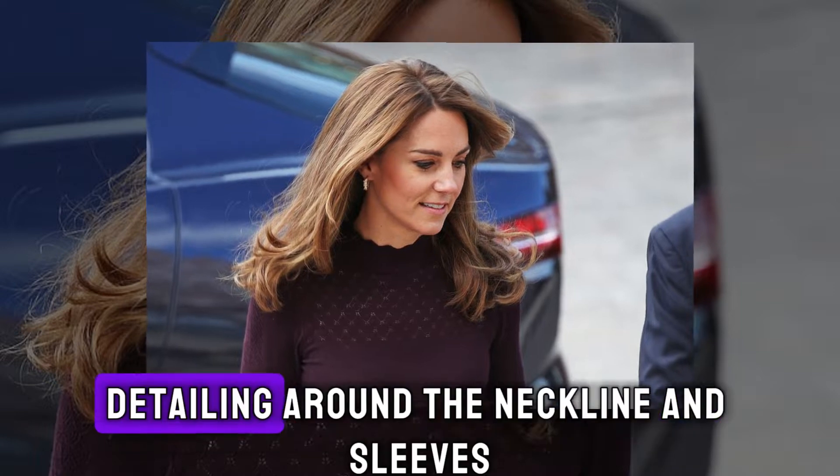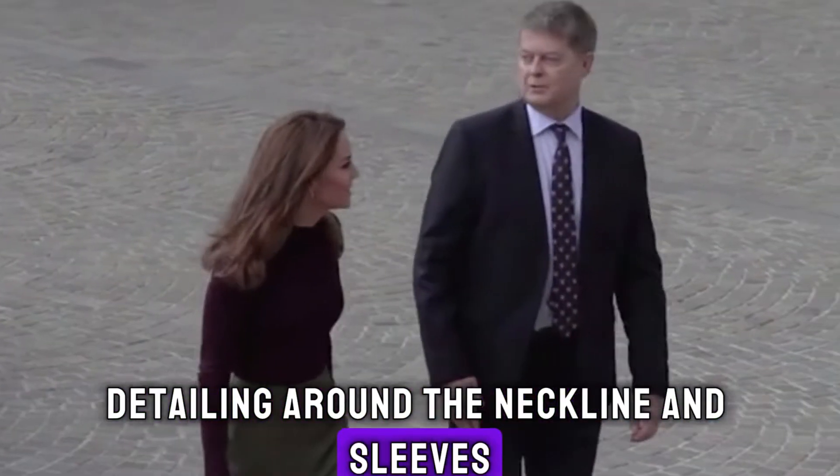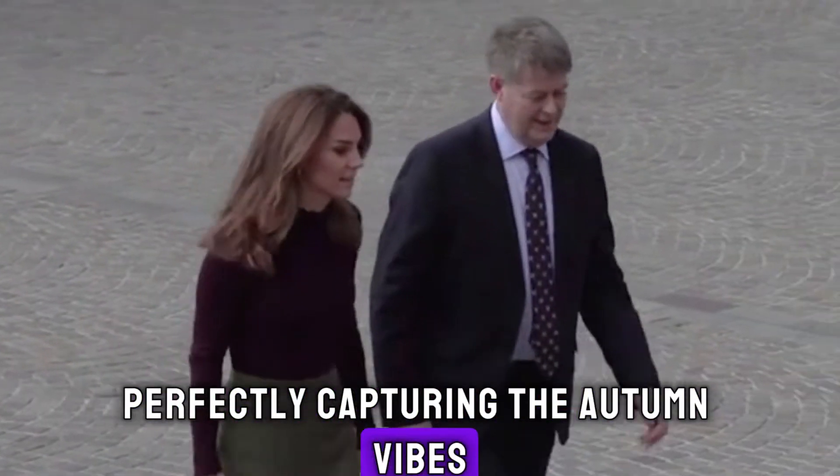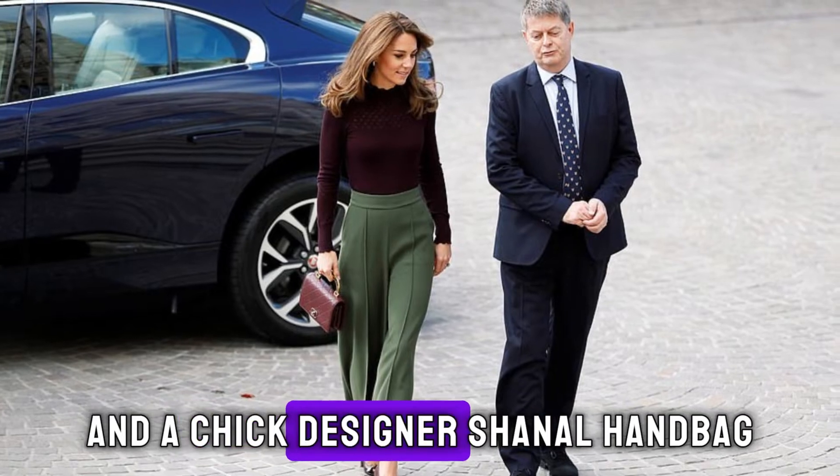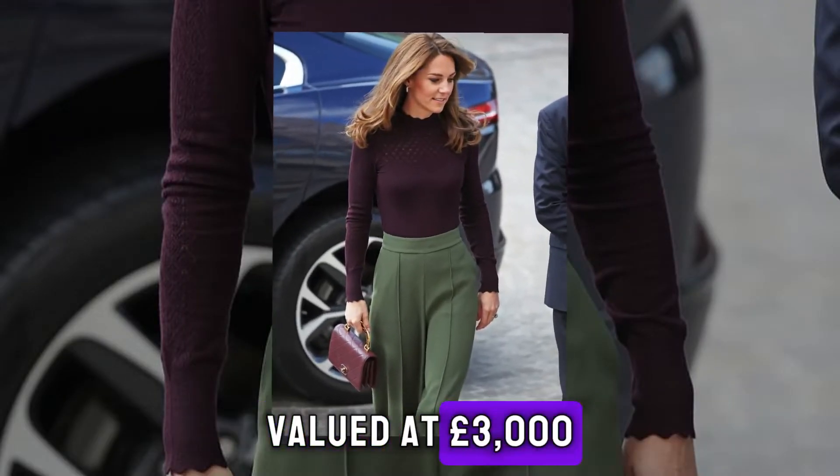The turtleneck featured scallop detailing around the neckline and sleeves, perfectly capturing the autumn vibes. Completing her ensemble, Kate expertly coordinated her maroon top with heeled loafers from Todd's and a chic designer Chanel handbag, valued at £3,000.